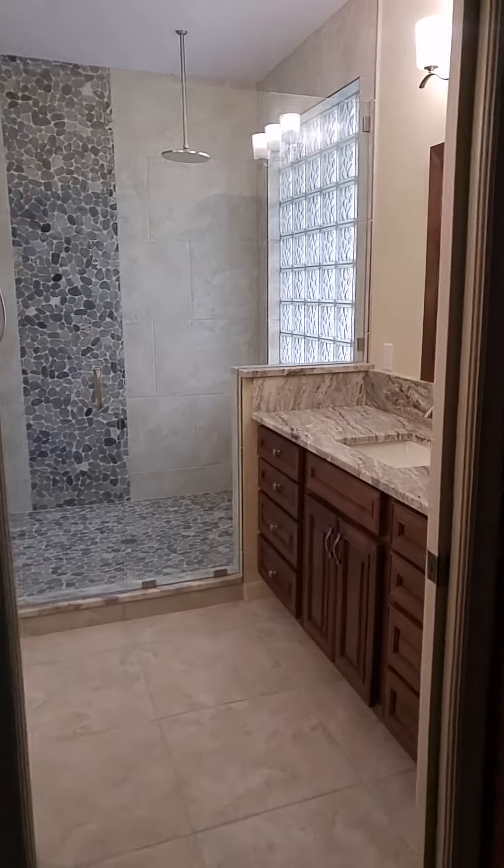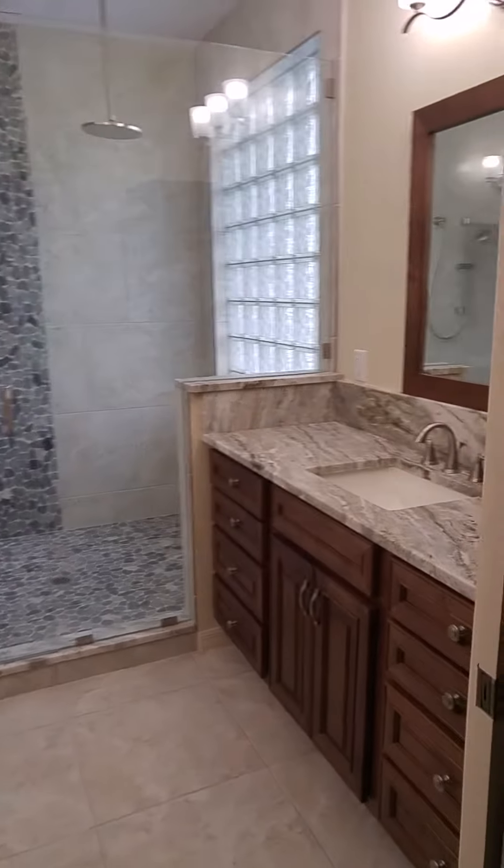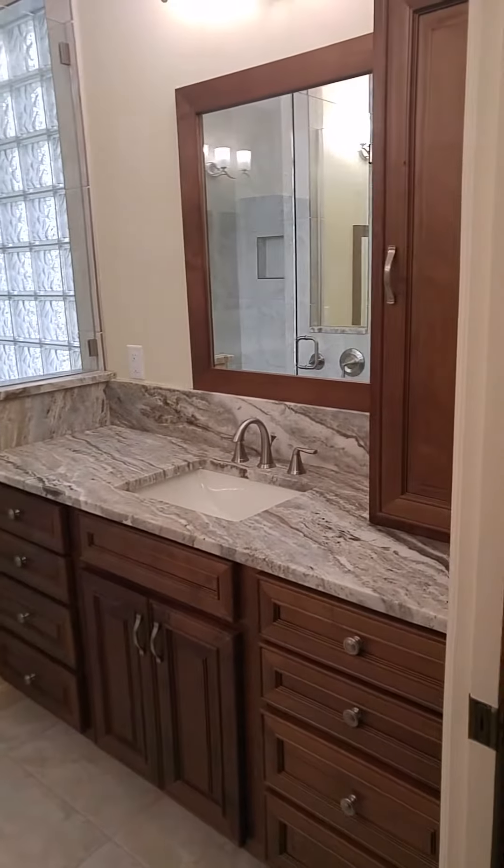Hi, Don DeFlavis with Don DeFlavis Construction. This is a bathroom remodel — we've just recently finished a total remodel.